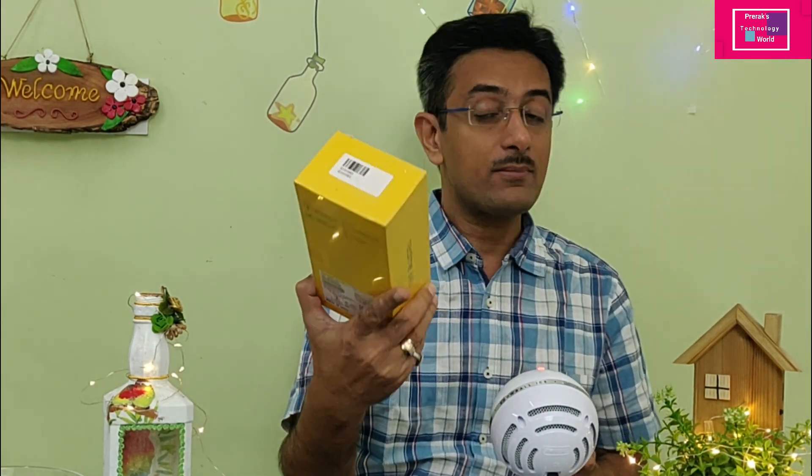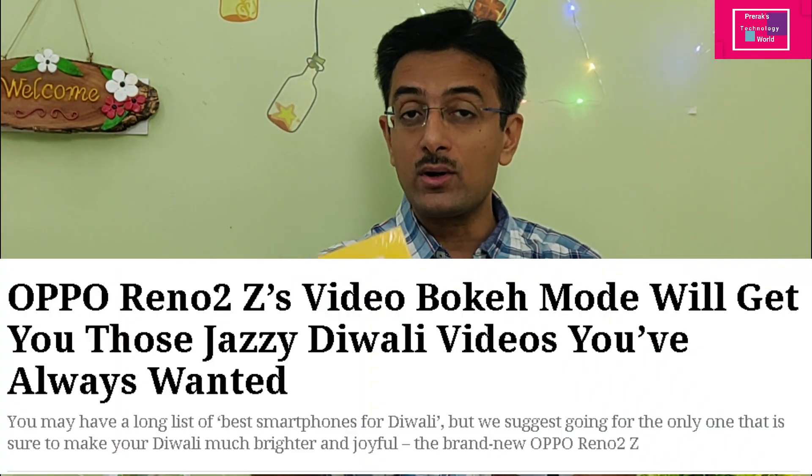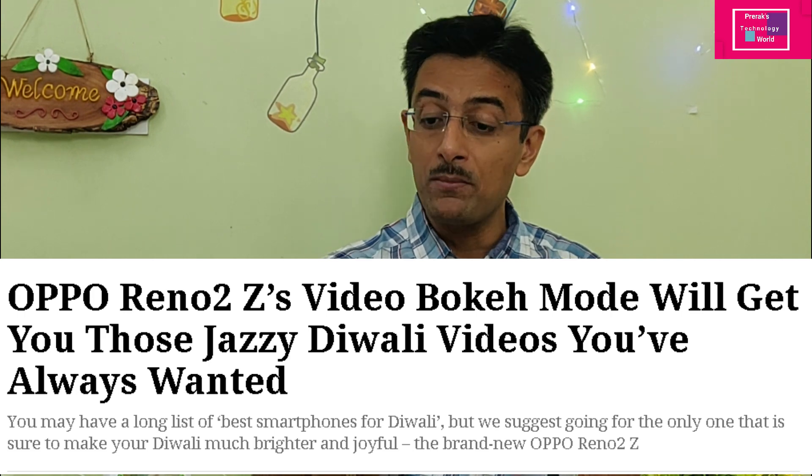After that, I was looking at some phones for good background blur in video. You can put a bokeh effect in photos in any way, but for video you need a very specific model. From that search, I chose the Realme 6 Pro. In addition to Realme, the Reno series — Reno 3 Pro and Reno 4 Pro — also offer background blur.